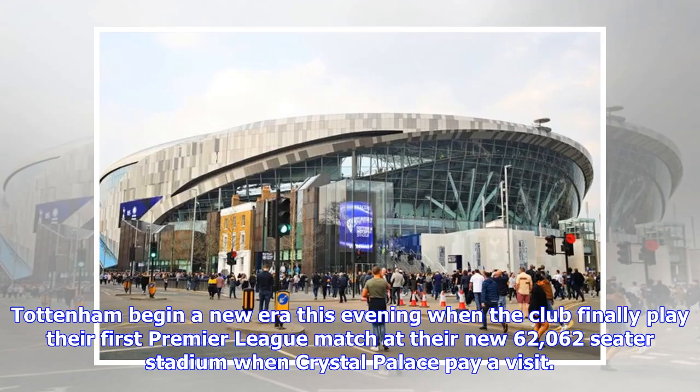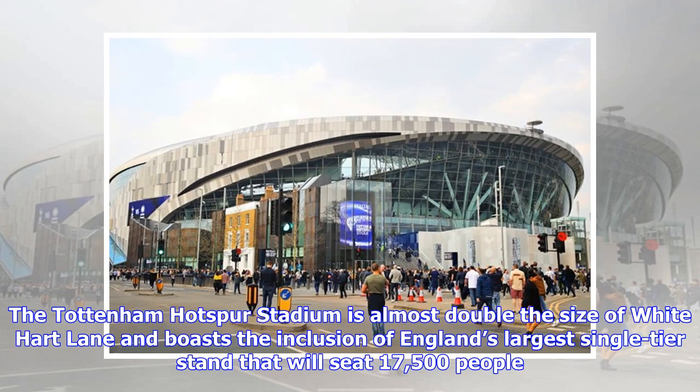Tottenham begin a new era this evening when the club finally play their first Premier League match at their new 62,062-seater stadium when Crystal Palace pay a visit. The Tottenham Hotspur Stadium is almost double the size of White Hart Lane and boasts the inclusion of England's largest single-tier stand that will seat 17,500 people.